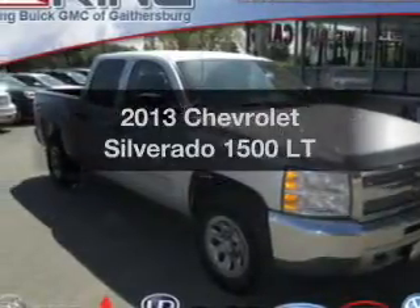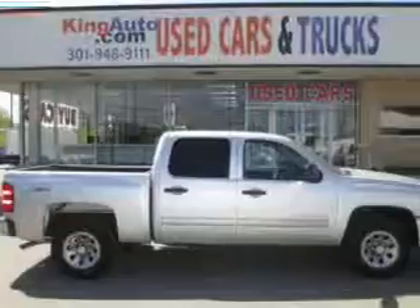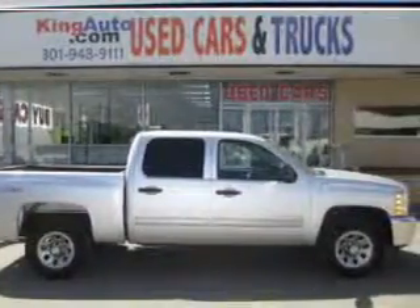Introducing the 2013 Chevrolet Silverado 1500. Everything you need under one roof with this great vehicle.